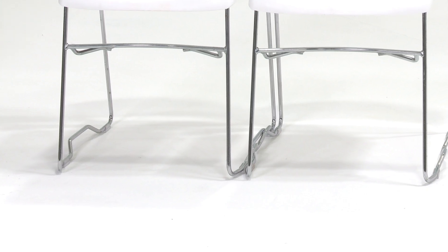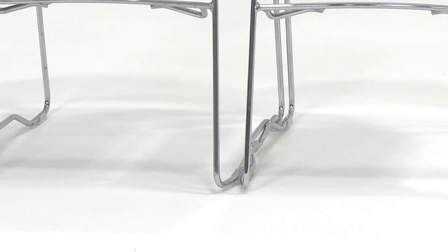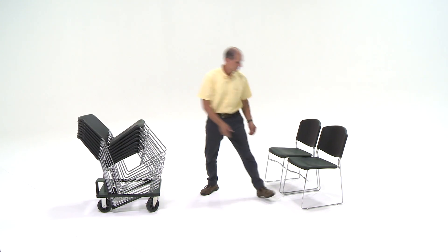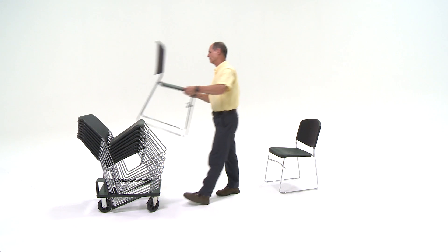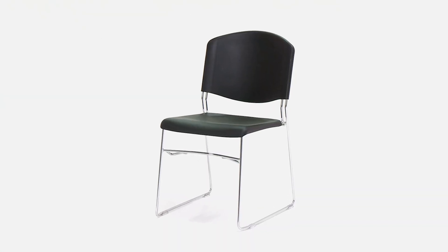We have two options for frame finish on our P.S. 500 sled frame stacking chairs: chrome or powder coat. We recommend and stock chrome frames for the simple reason that chrome is a more durable finish than any powder coat. And because these chairs are moved often in and out of storage, stacked, and handled roughly, a chrome finish maintains its original look with virtually zero maintenance.